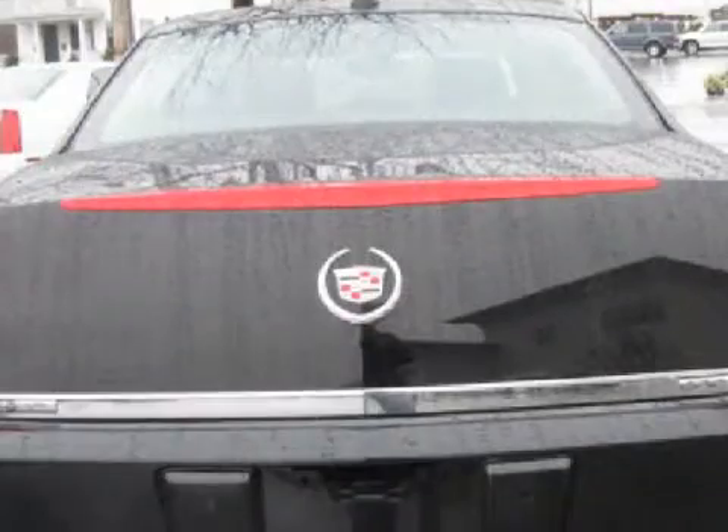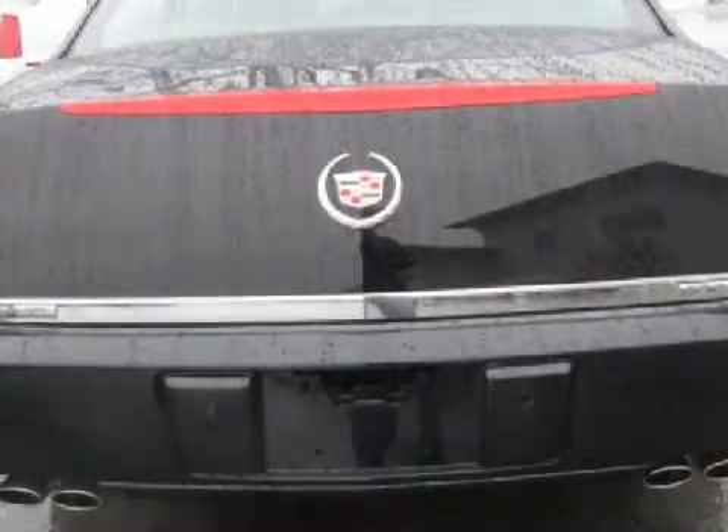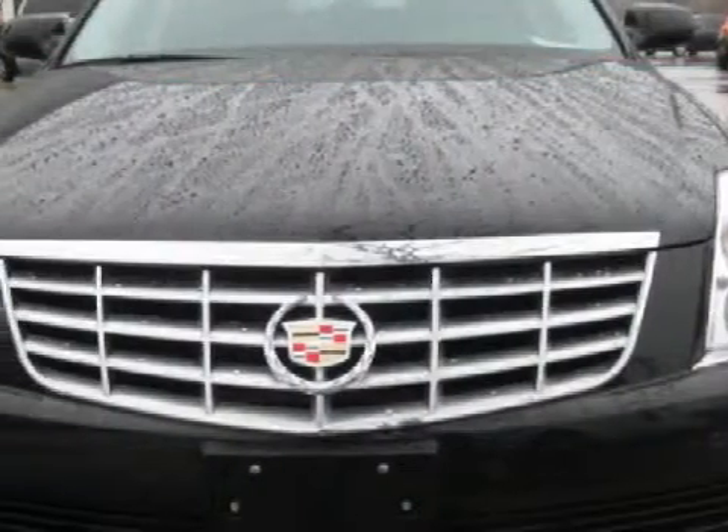The safety features on this vehicle include child safety locks, fog lamps, and daytime running lights.